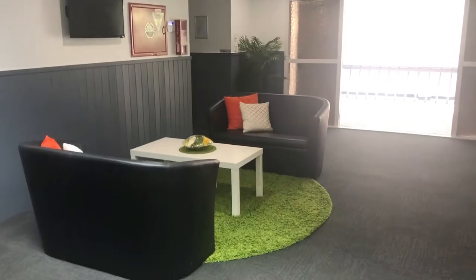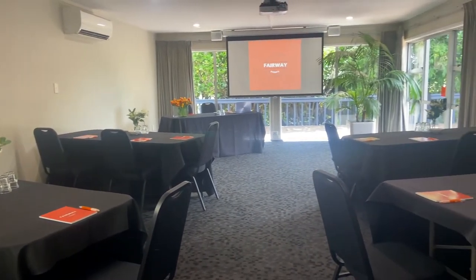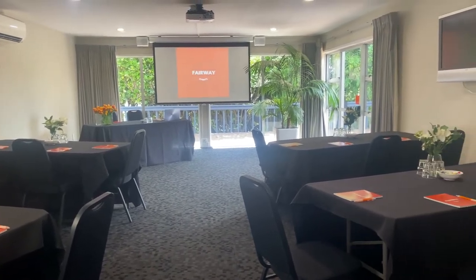And this is our second foyer space, which can also be used as a breakout space. This is our boardroom, the smaller of the two rooms, which can accommodate up to 20 guests or 30 theater style. It also offers the plug-and-play system.